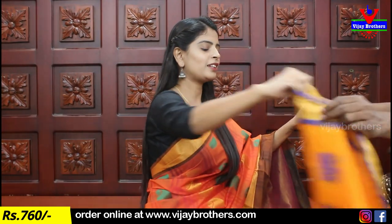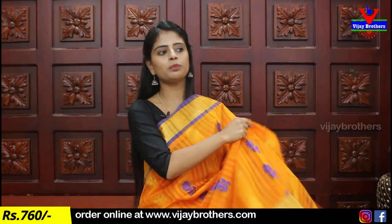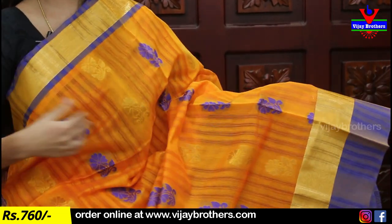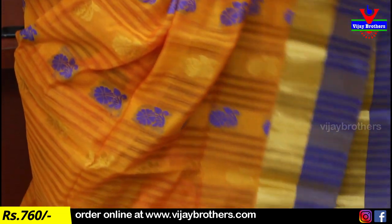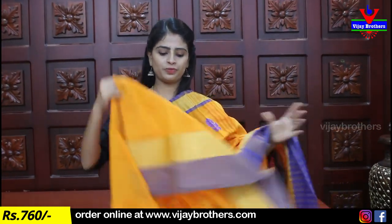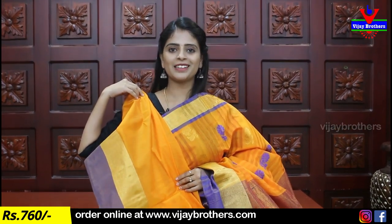Next color combination — yellow with blue. The border has a side border with floral weaving in contrast color and golden color. The blouse is self-flow — beautiful blouse, a great combination. Price is five hundred rupees verified.